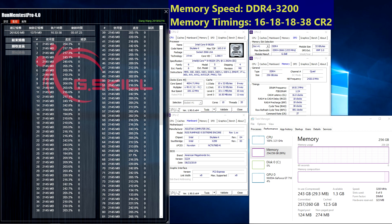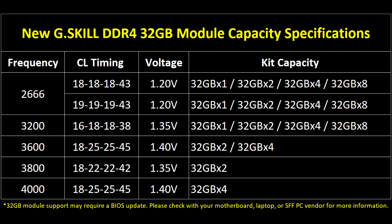With the availability of higher-density memory at the consumer level, G.Skill memory is pushing the performance boundary to DDR4 3200 on current HEDT platforms with up to 8 modules of 32GB for a total of 256GB.